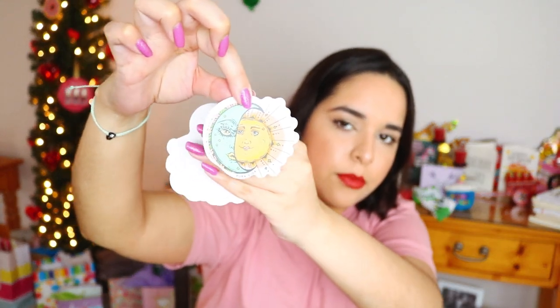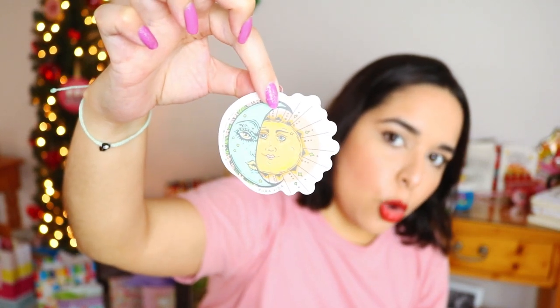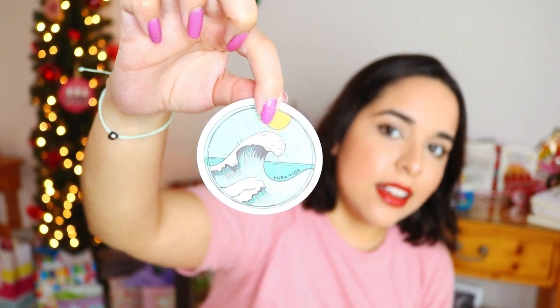These stickers are just next level stunning — they came in a super cute package. They usually do some related to Costa Rica, but this one is my absolute favorite. I just love how pretty the art is — it is so stunning. I really like the vibe of the stickers and I can't wait to use them for a future poly journal spread.